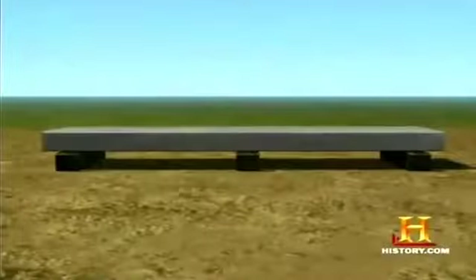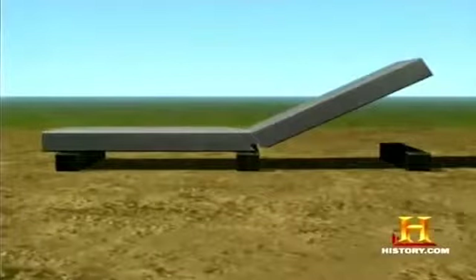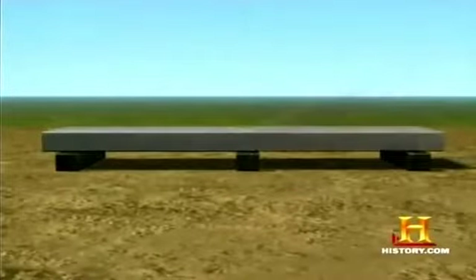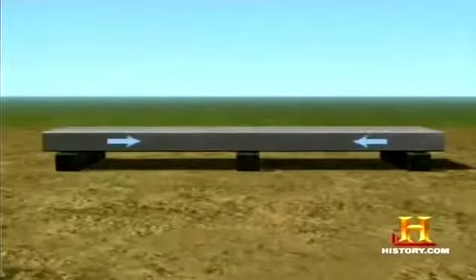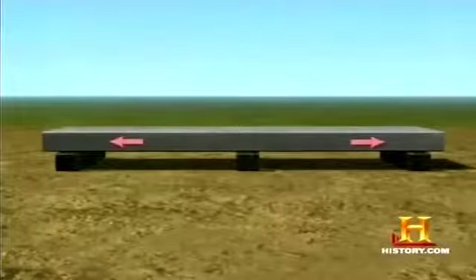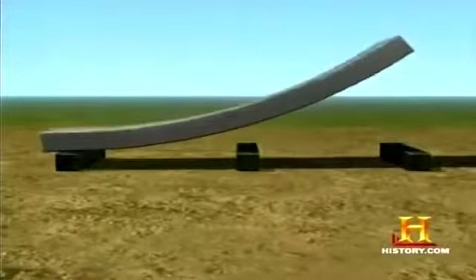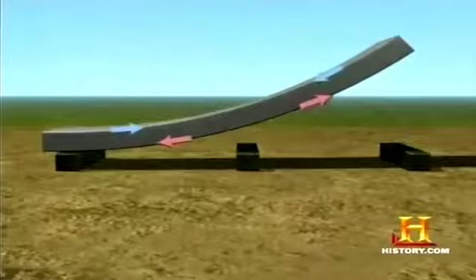If you made a 20-foot-long concrete plank and picked it up at one end, it would very likely break in the middle. Concrete has high compressive strength — it can withstand forces that push it together without fracturing easily. But because concrete has low tensile strength, meaning it can't easily withstand forces that pull it apart, it will crack. Pushing forces on the top have no effect on the plank, but pulling forces on the bottom crack it.